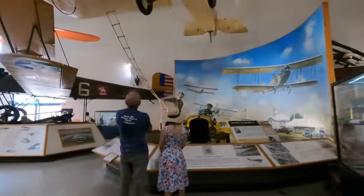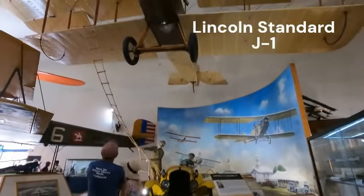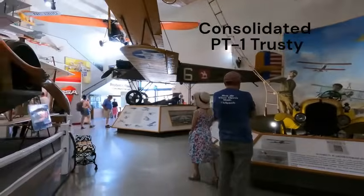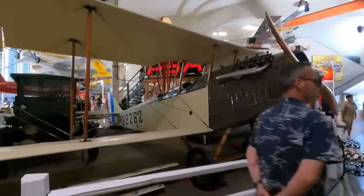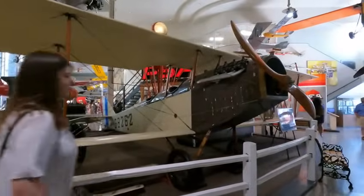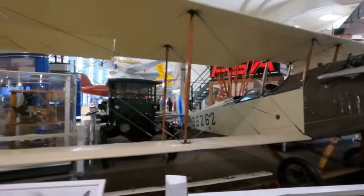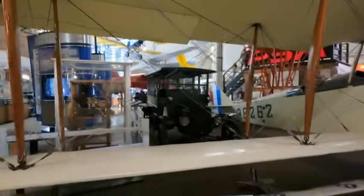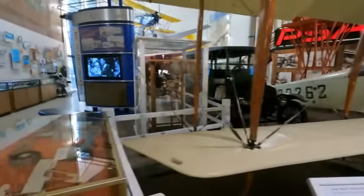Over here we have the early barnstormers from the post-World War One era. There's the classic JN-4D Jenny. Remember that after World War One, a lot of this aircraft was surplus — it wasn't being used anymore because the Great War was over, so a lot of this stuff was available for sale to the general public.